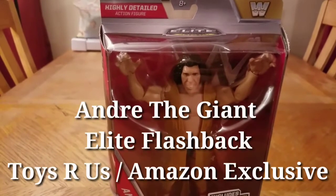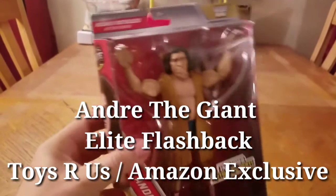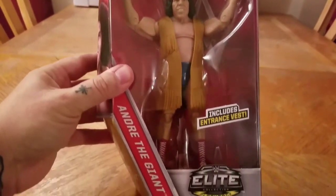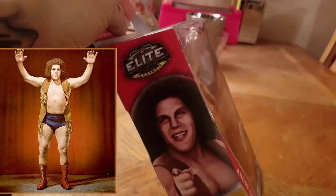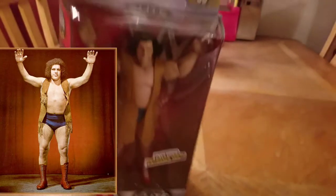It's the Elite Flashback Andre the Giant from the 1970s. Check him out. He's got his little vest on — it's an entrance vest, it says. There's the side of the packaging, looks pretty cool. Got the afro. Look on the back — these are the flashback ones.